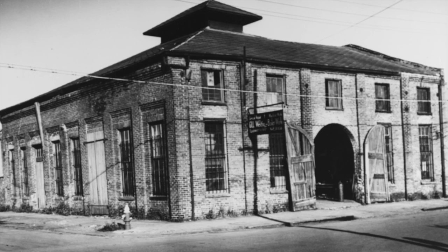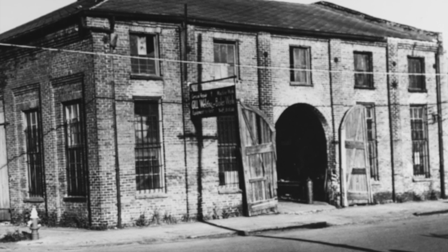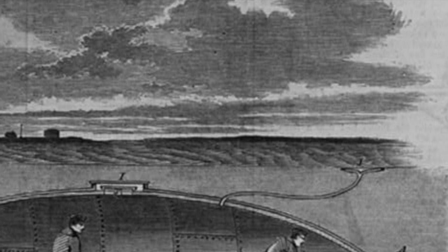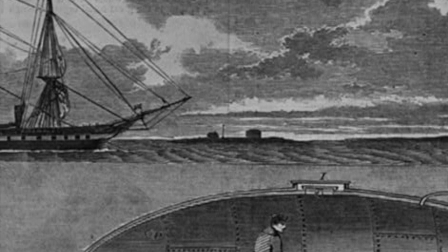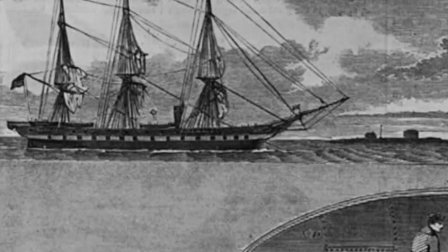Working from their shop in Mobile, Alabama, the Hunley's builders made improvements to its size, weight displacement, ballast tanks, diving planes, controls, and more. As for its offensive capabilities, the Hunley would tow a floating torpedo behind it, and when the submarine sailed beneath its target, the torpedo would make contact with the enemy vessel and explode.